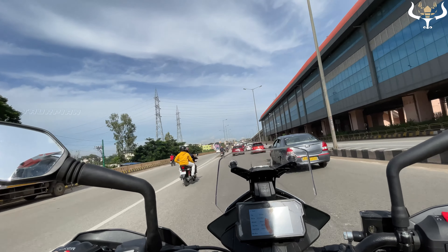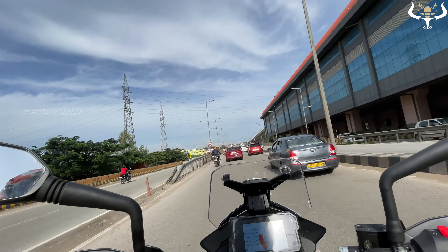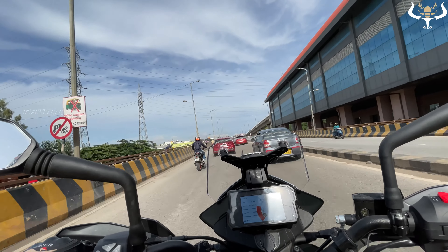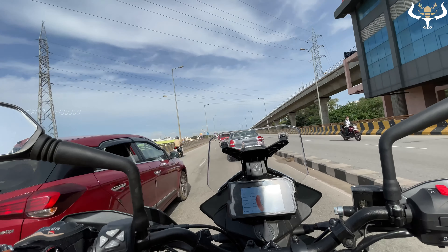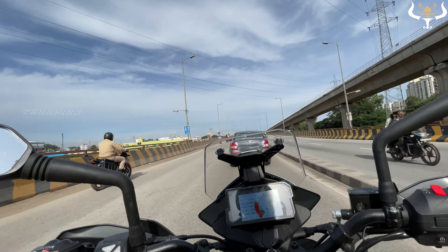Yappa! The traffic on the highway is taking a lot of time. On this Tumkur road you can see a lot of places actually, so there are many one day trips to visit.